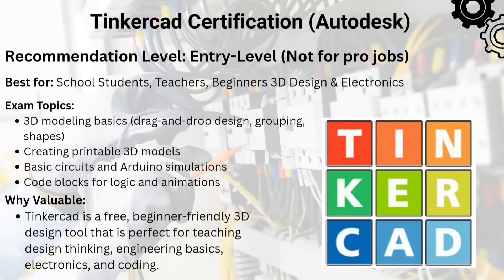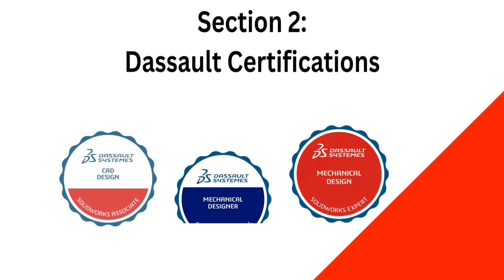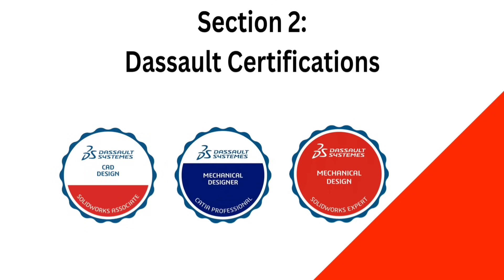The fifth one in this list is Tinkercad Certification for Educators and Students. Don't underestimate this one — it's great for beginners, educators, and anyone starting in 3D modeling, electronics, or basic prototyping. The second section includes certifications from Dassault Systems.